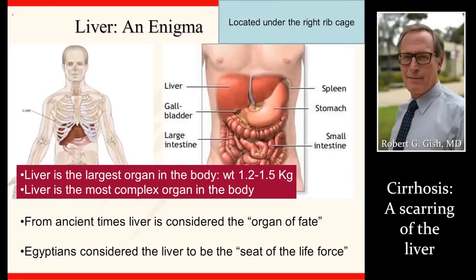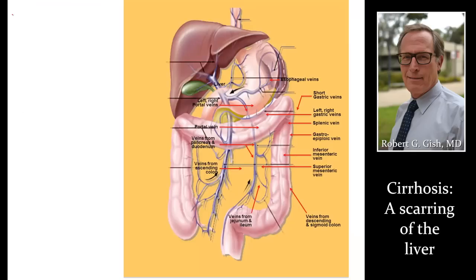First off, the liver is located under the right rib cage. The gallbladder is highlighted here, and we note that the liver is up to about one and a half kilograms, or maybe three pounds. It's a very complicated organ, recognized back as far as the time of the Egyptians. Here we have a diagram where the abdominal wall is taken away, the chest and ribs, and we can see here the liver and spleen.